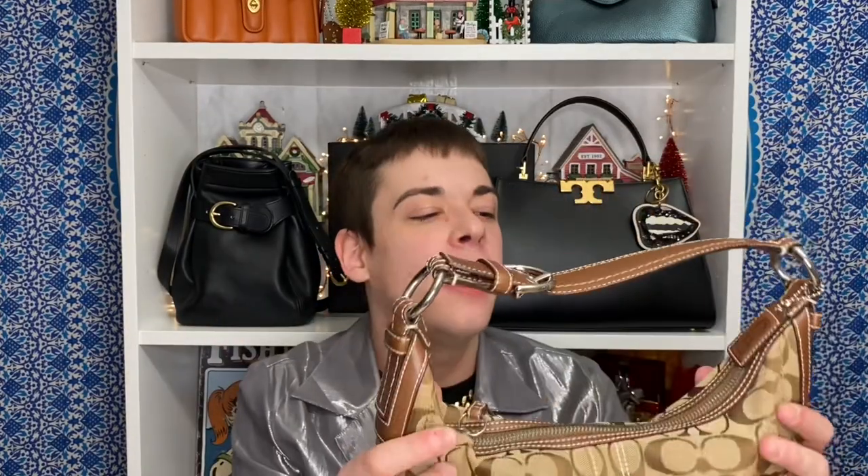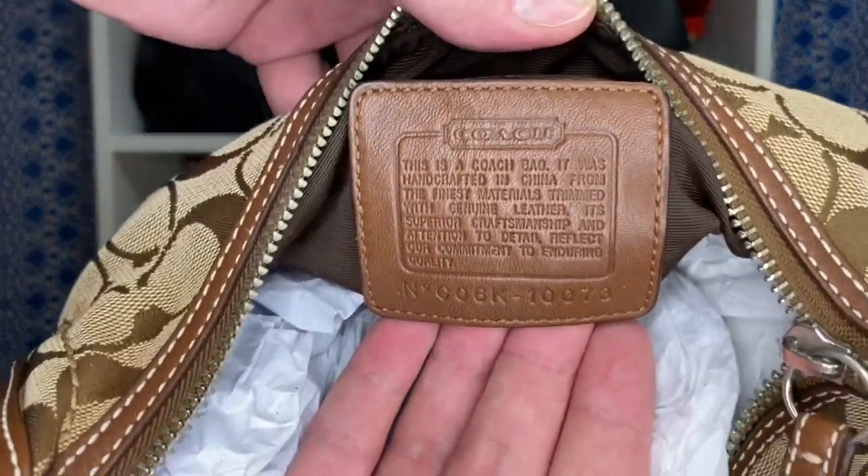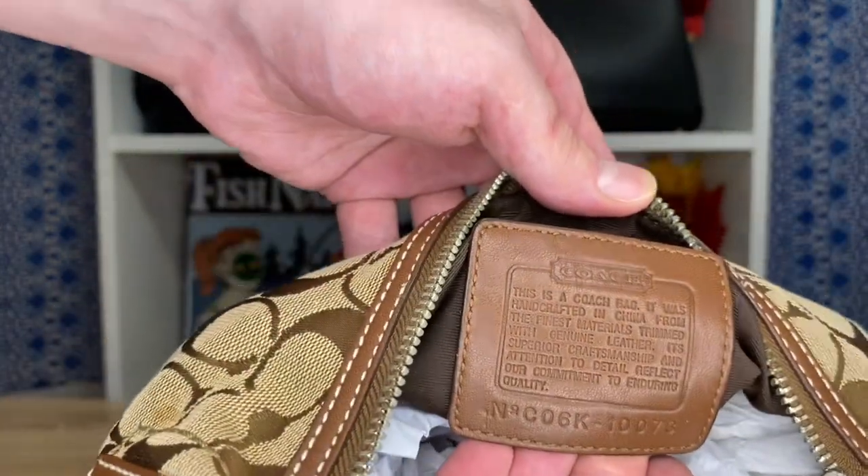Out of all my Mini Soho Hobos, this is probably my least favorite, but I grabbed it because it was in such great condition. It has grown on me a bit — it has a very iconic lunar shape. It was in such good condition at a decent price, so I was like, okay, I can add that to my vintage collection.